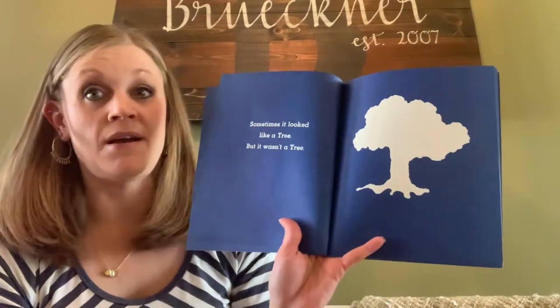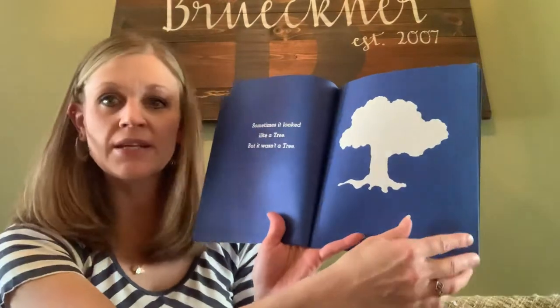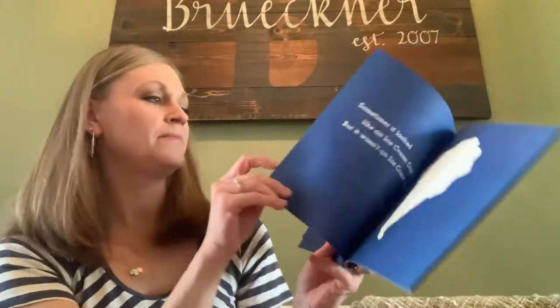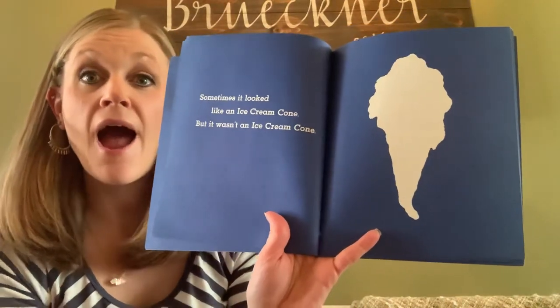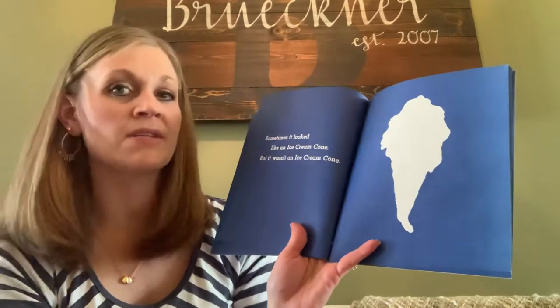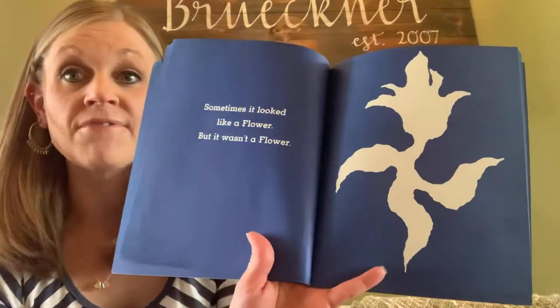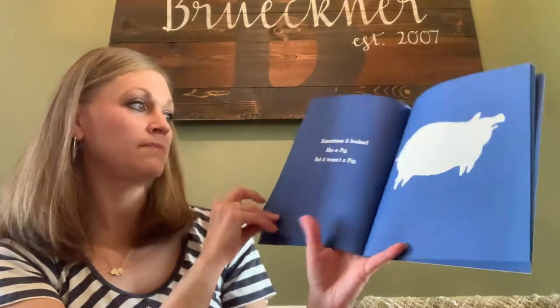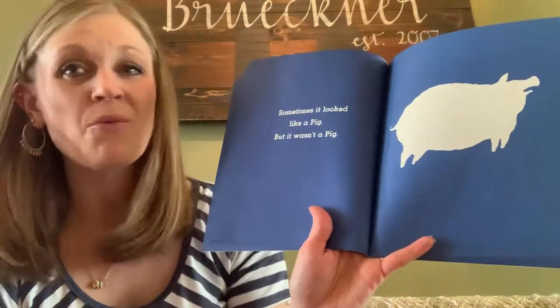Sometimes it looked like a tree, but it wasn't a tree. Sometimes it looked like an ice cream cone, but it wasn't an ice cream cone. Sometimes it looked like a flower, but it wasn't a flower. Sometimes it looked like a pig, but it wasn't a pig.